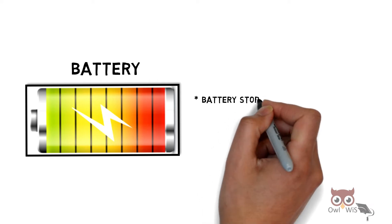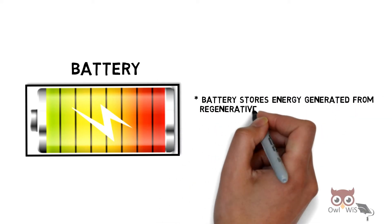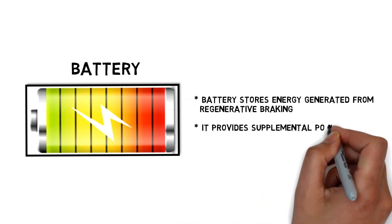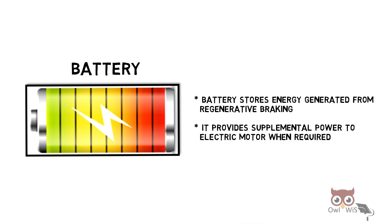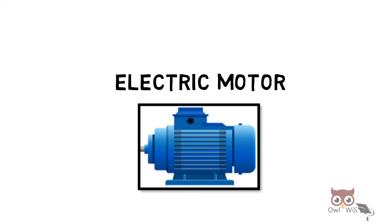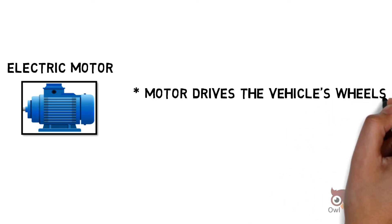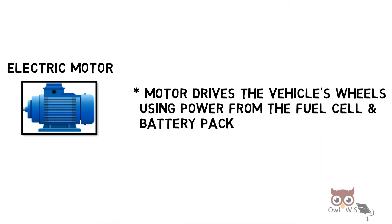Next is the battery. The battery stores energy generated from regenerative braking and provides supplementary power to the electric motor when required. The electric motor drives the vehicle's wheels using the power from the fuel cell and battery pack.